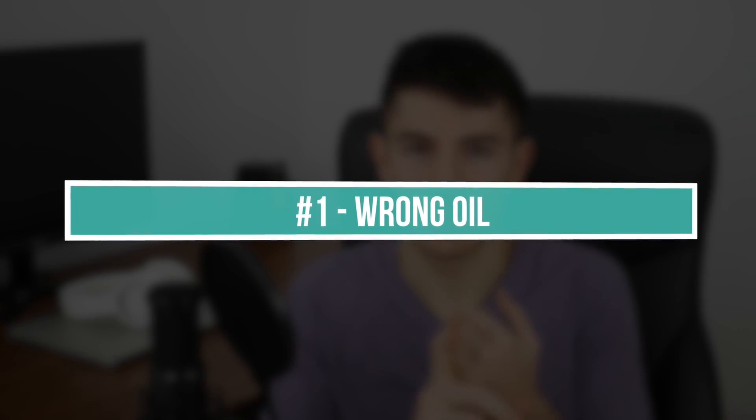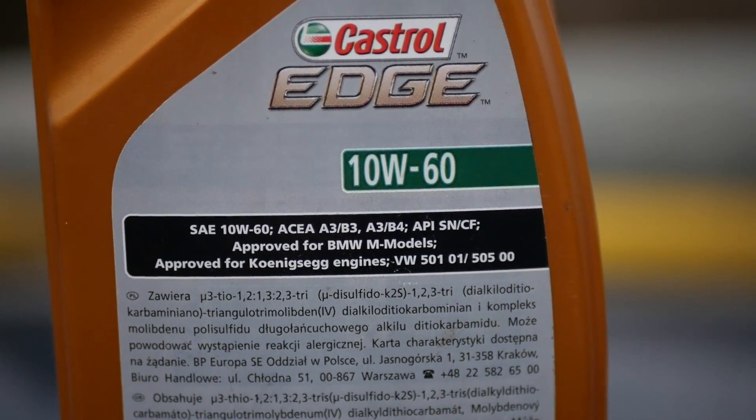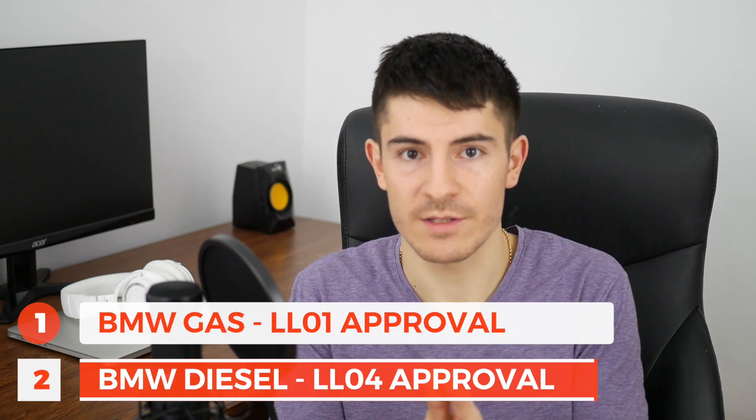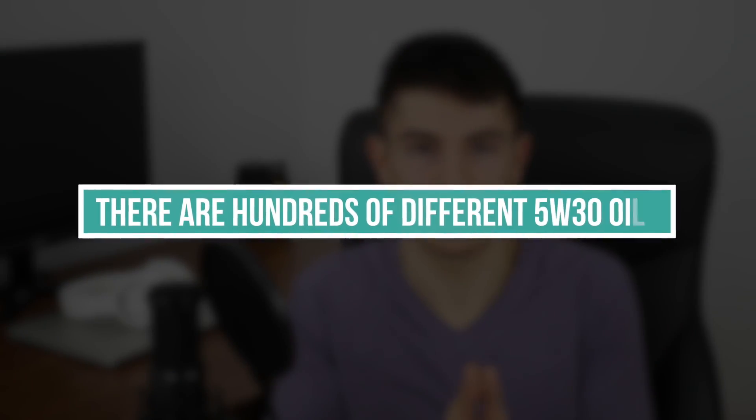First off, if you're using the wrong oil. You need to have certain approvals — specific approvals from your manufacturer. If you're using the wrong approvals, in some cases diesel engines have some approvals and some gasoline engines have different approvals. If you go to a car workshop and need to use, let's say, 5w30 engine oil from Castrol — Castrol has like 100 types of 5w30 oils, and it really matters what kind of 5w30 you're using.